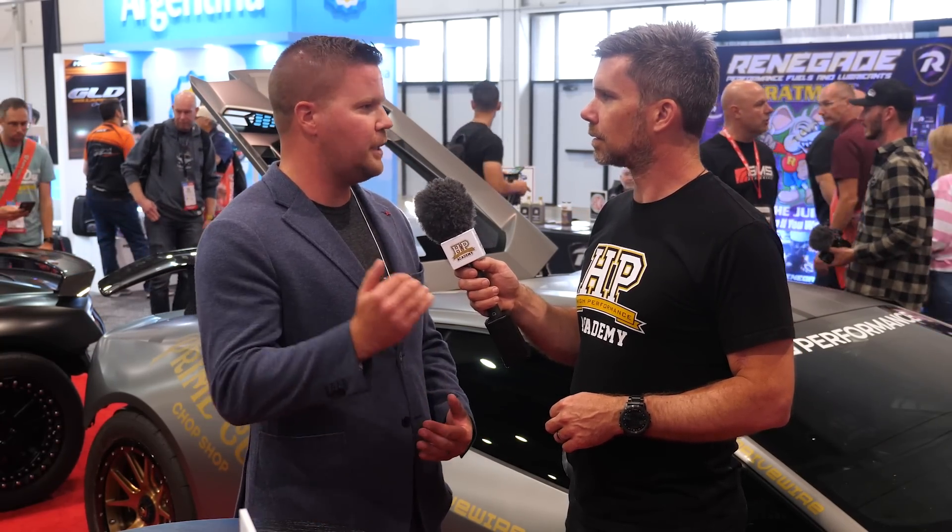Billet blocks are available for this engine — at what point would you consider that an essential? I think it'll be a case of seeing at which point the factory block gives up. Others like UGR have probably found that limit and have established billet blocks, with trap speeds to show it in roll events. I believe their drag car has gone 218 — much faster than us in a quarter, though only about a tenth quicker on ET. We're focused on short track because that's AMS's background. UGR's big trump card is they know how to make power and do well in events like half-mile races and roll racing — so it's interesting to see the two different approaches to chasing quarter-mile times.